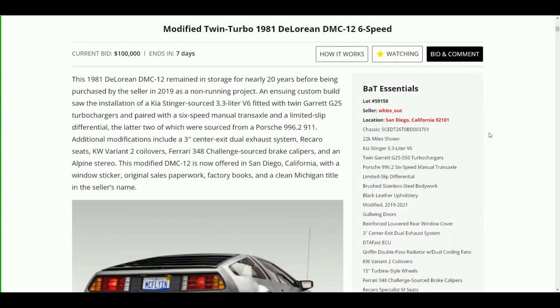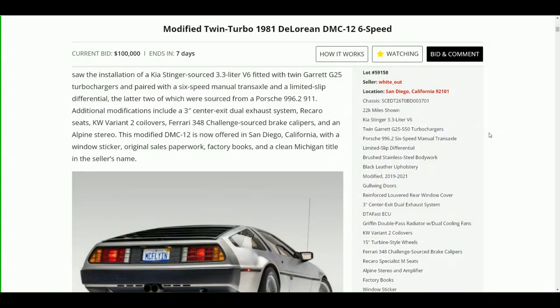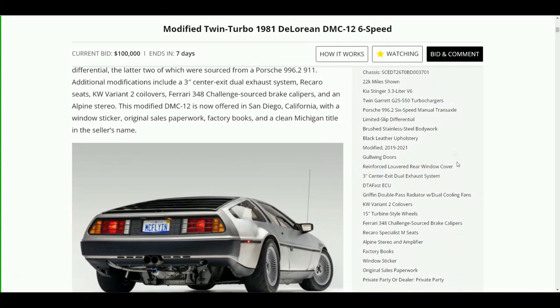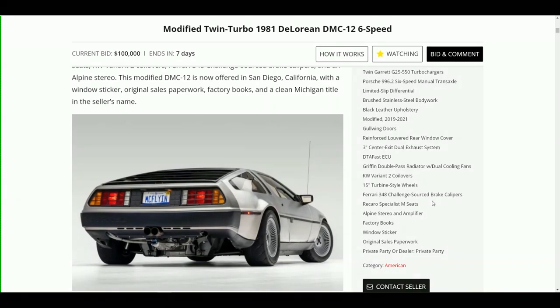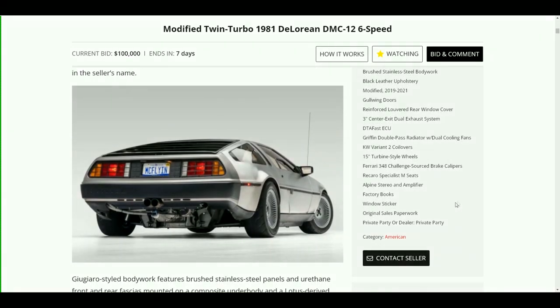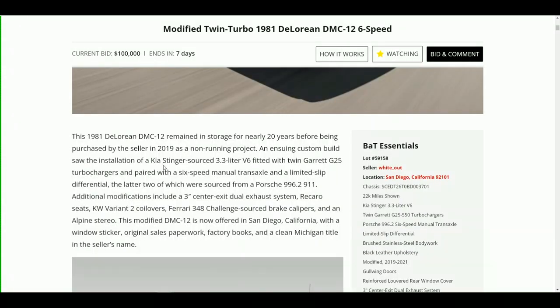You can see a list of all the modifications that have been done on the car. It has a limited slip differential, it's been completely re-grained, it's got custom black leather upholstery with Recaro seats, KW suspension coilovers, and a few other suspension modifications. It has front and rear 15-inch wheels, Ferrari brakes, and an 80s Alpine stereo and amplifier with Kicker speakers.